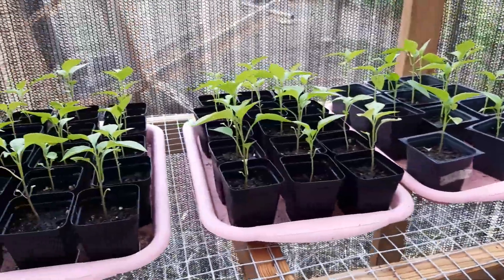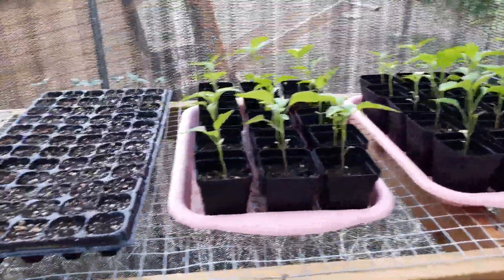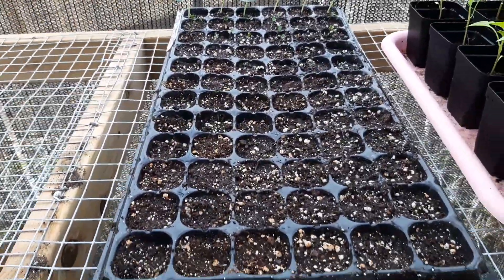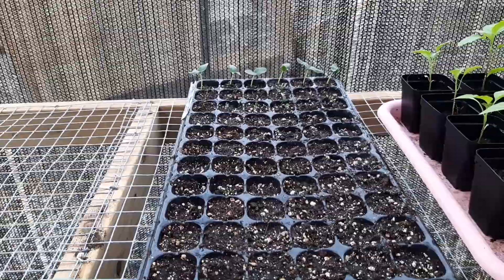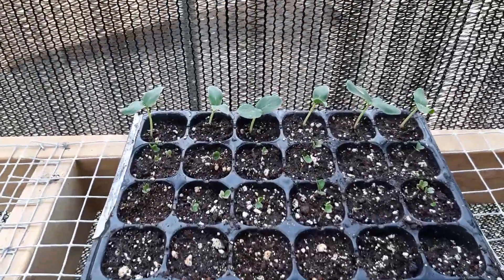Then across here I have peppers in the first corner — these are cayenne peppers, and these two trays are jalapeño peppers. Then these are my latest seed starts: this tray has tomatoes, kale, and lemon cucumbers. I got all the seeds from Baker Creek.